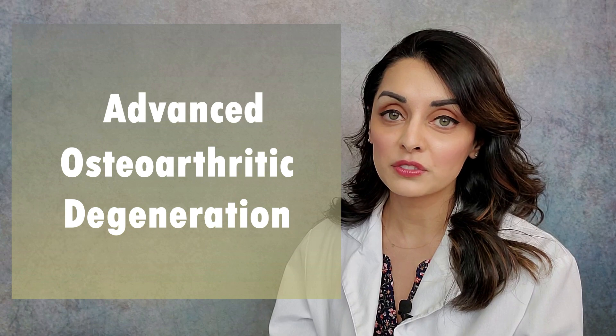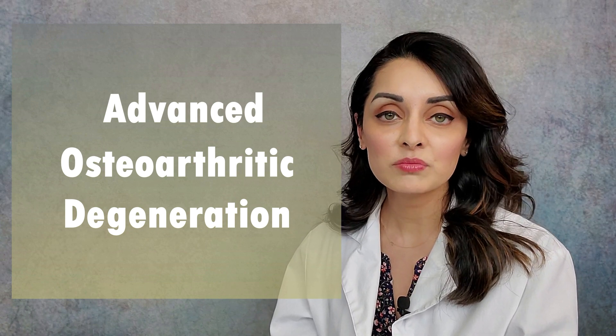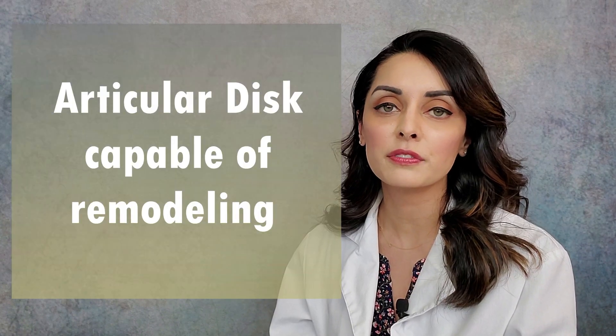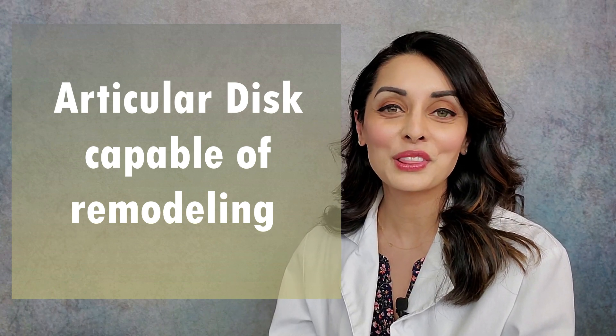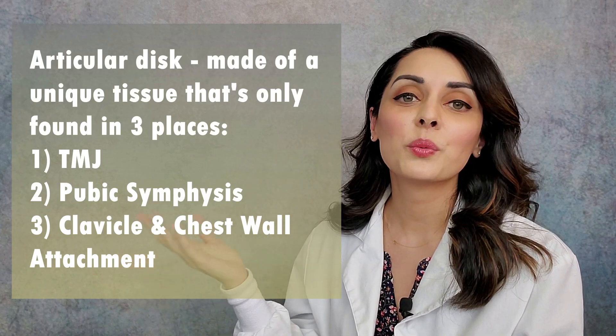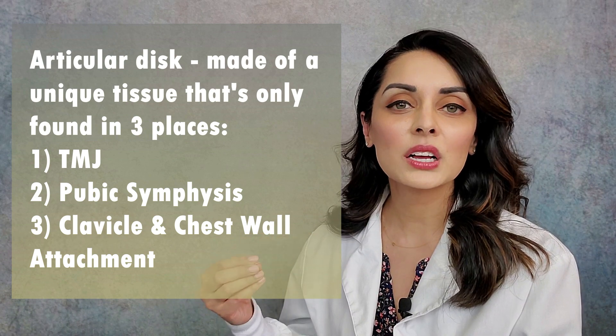Crepitus is usually indicative of advanced osteoarthritic degenerative changes in the joint. Can it be quieted down? Sometimes yes. The articular disc is highly capable of remodeling — it is a very unique type of tissue found in only three places in our bodies: the joint itself, the pubic symphysis, and where the clavicle attaches to the chest wall. Because this tissue is so unique, highly adaptable, and capable of remodeling, it can repair itself to some extent. That's what we depend upon along with our orthotics, jaw manipulation, and other treatment protocols to get patients good results and quieter joints.